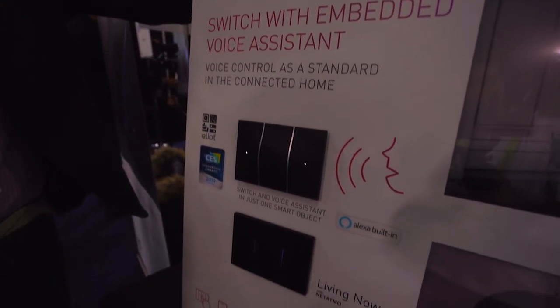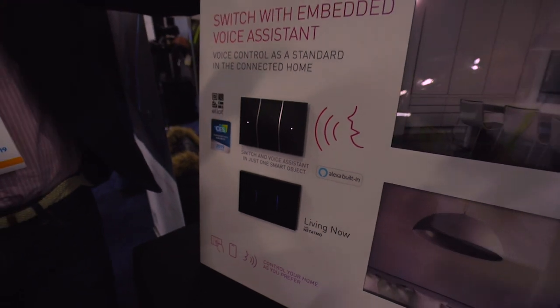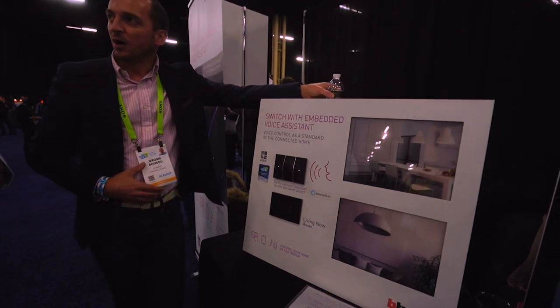Think about how popular smart speakers are, but they only work in the room where that speaker is located. With the new Legrand smart switches that include the speakers, they can be placed all around your home — there'll be a switch in your kitchen, in your living area, in your bedroom, in your bathroom.